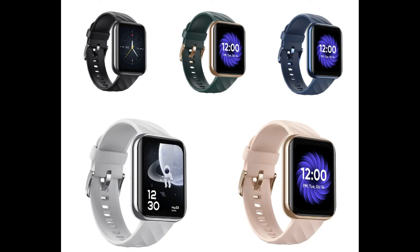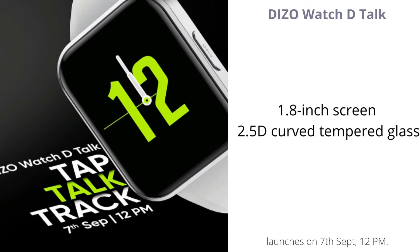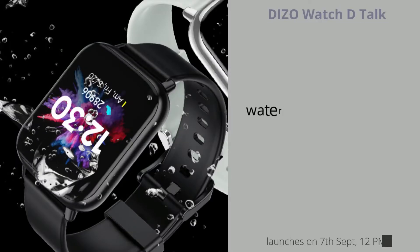DIZO Watch D-Talk Specs: Large 1.8-inch screen with 550 nits of peak brightness and a 2.5D curved tempered glass. Watch D is said to have the biggest display when compared to older models, with water resistance up to 50 meters, compared to IP68 ratings in older models.